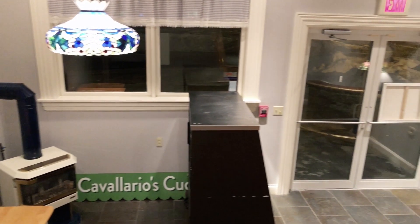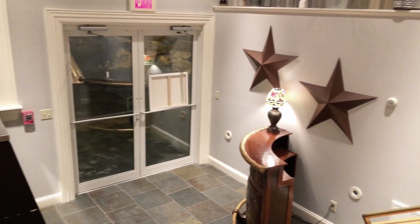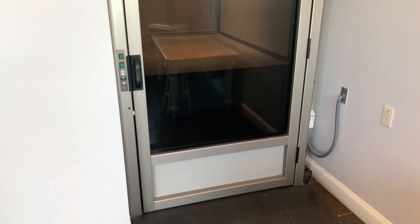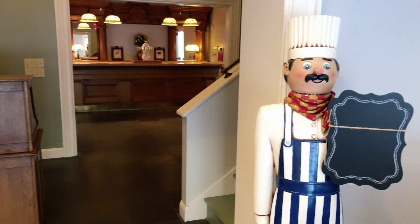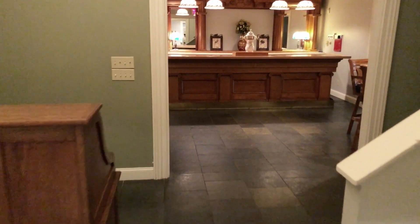Upon entering, you're immediately greeted by a large, open, and bright foyer. There's even a newer wheelchair lift that provides access from the ground level to the first floor. A short flight of stairs takes you up to the first floor and into an area that was previously used as a host station. There's also a coat closet in this area and the stairs to the second floor.